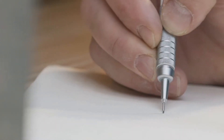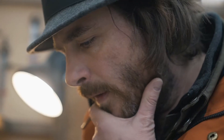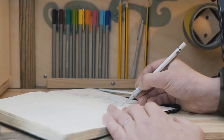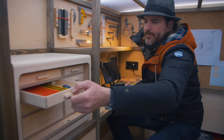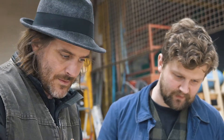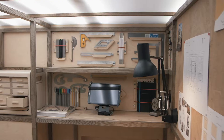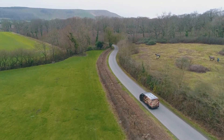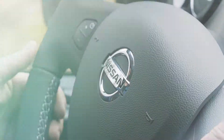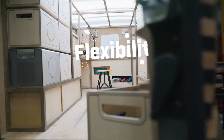It was really exciting when Nissan approached us with this project — creating a mobile woodwork shop that any kind of craftsman could take out into the wilderness and create the most amazing things. As an artist, to be able to travel anywhere and actually bring your workshop to the inspiration — I mean, that's an incredible idea.